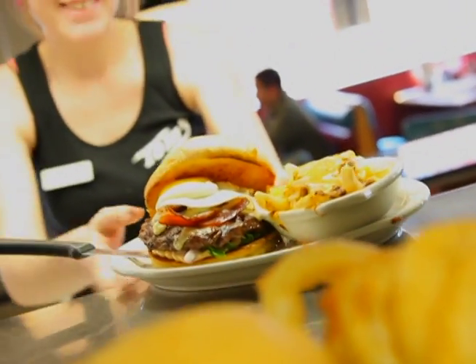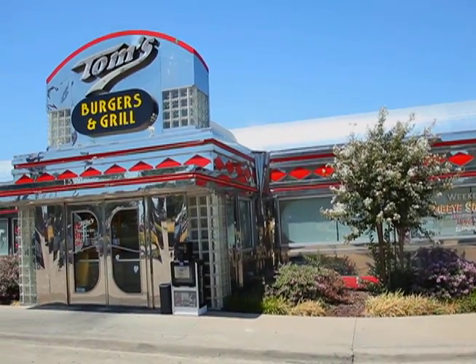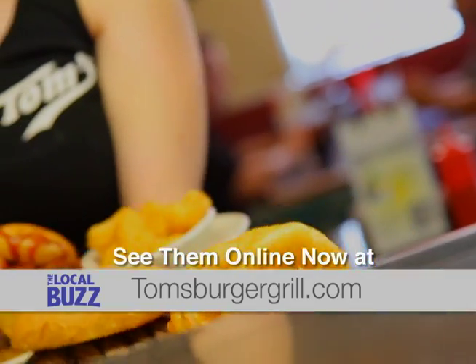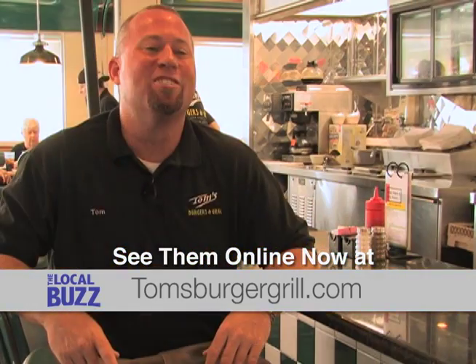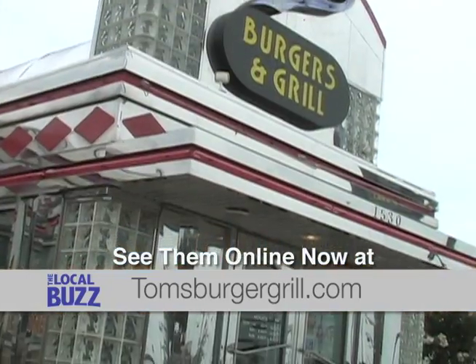Atmosphere and that famous Tom's Burger and Grill silver diner — check them out now at tomsburgersgrill.com for catering and the full menu. You'll be oh so glad you did. Come into Tom's for breakfast, lunch, or dinner for great service, great atmosphere, but most of all, awesome food.